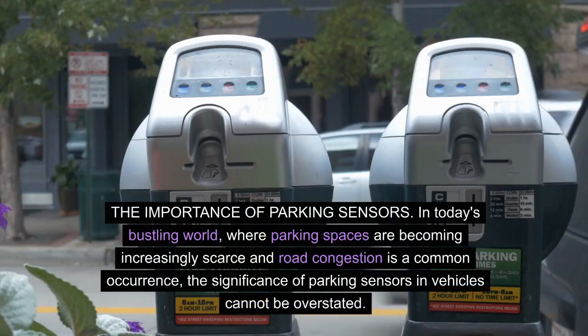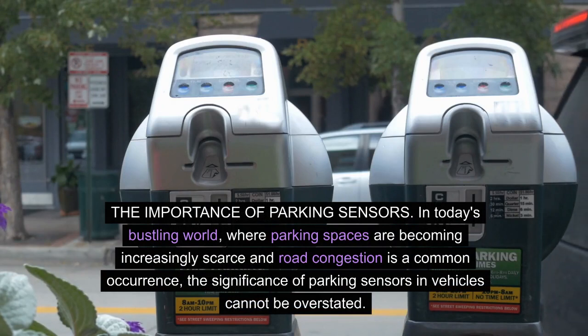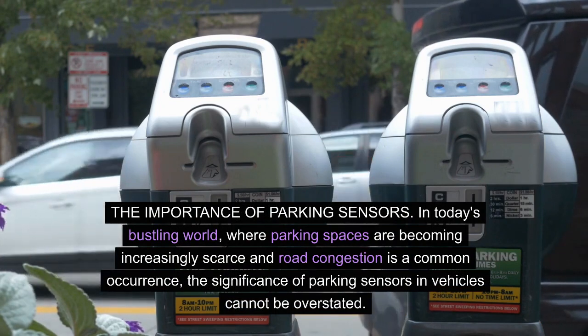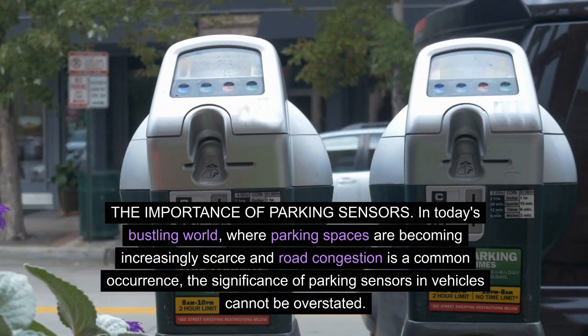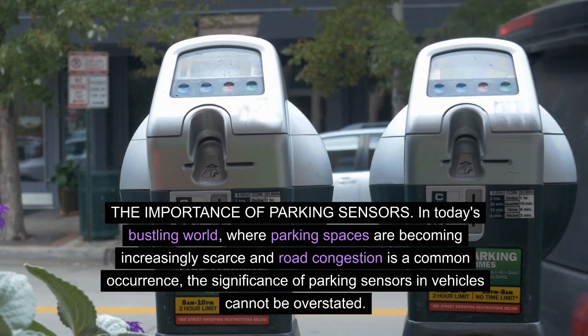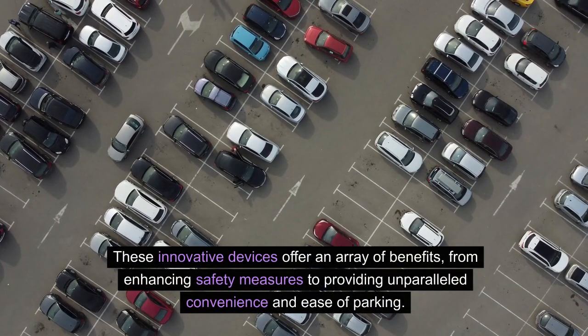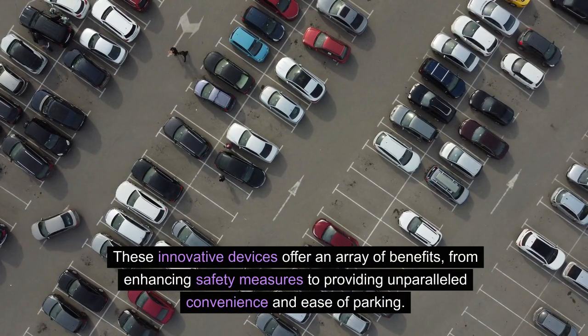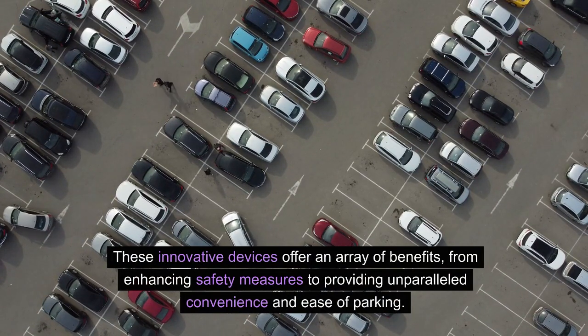The importance of parking sensors. In today's bustling world, where parking spaces are becoming increasingly scarce and road congestion is a common occurrence, the significance of parking sensors in vehicles cannot be overstated. These innovative devices offer an array of benefits, from enhancing safety measures to providing unparalleled convenience and ease of parking.